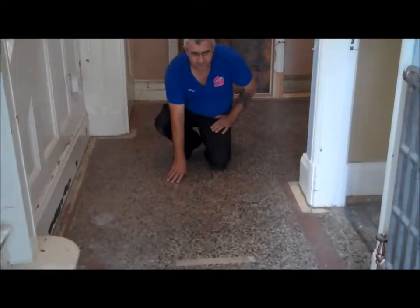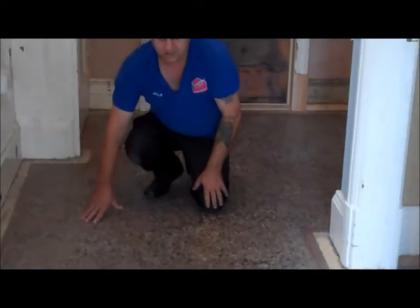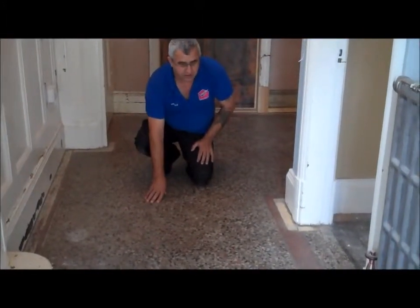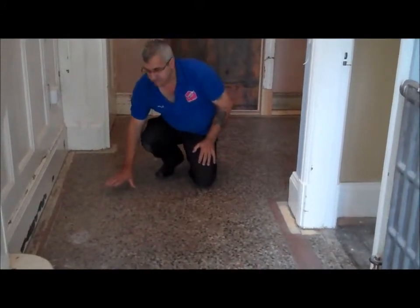We are here today to restore this very old terrazzo floor. It is in a really bad state. We had carpets here before, as you can see the tape in here to hold on the carpet, and it is really in a bad state, so we are here to restore it. We will show you the result when it is finished and it should look good. We are going to seal this floor as well. That is the terrazzo.